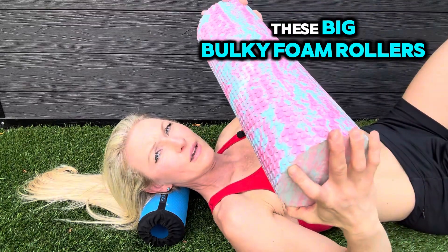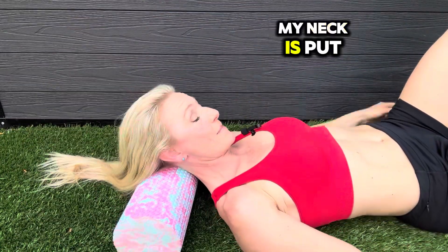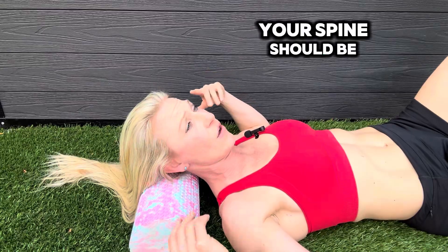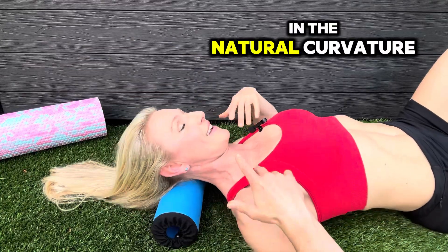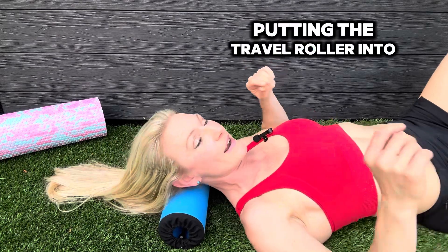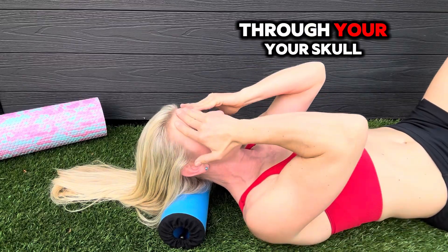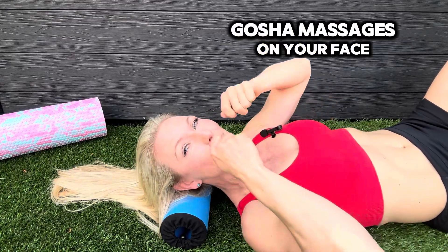If you were to use one of these big bulky foam rollers, watch the difference — all of a sudden my neck is put in a very uncomfortable, compromising position. I'm actually hurting my neck right now, feeling like I'm breaking it. So this is why that is junk and definitely not going to massage your neck. Your spine should be in a proper ergonomic alignment so that it massages the natural curvature of your cervical vertebrae. With the Travel Roller positioned at the skull, you can feel the fascia, massage through your skull, do facial maneuvers, and give yourself Gua Sha massages.